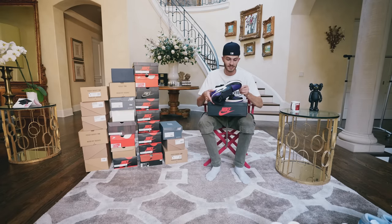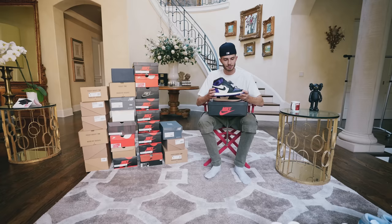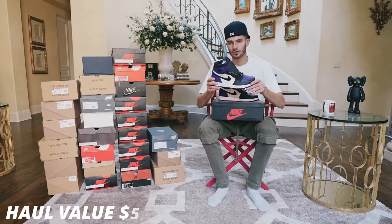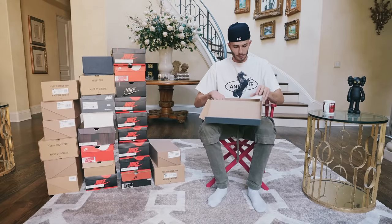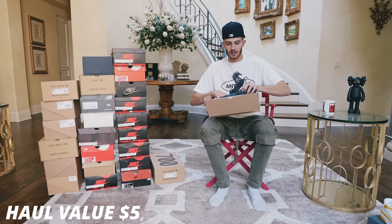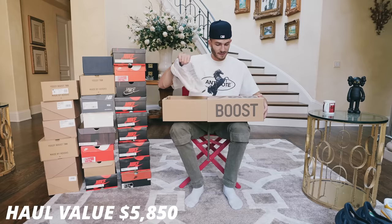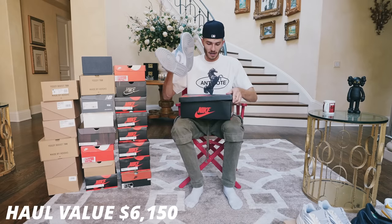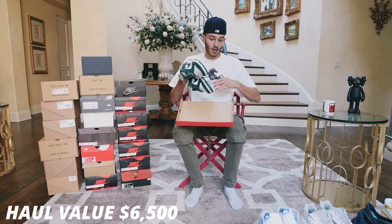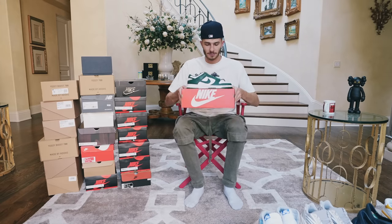These are a pair of Core Purple Jordan 1s — brand new. These are just so clean, and I love the purple vibe because it matches my car. The color blocking on this shoe — if you know, you know. Beautiful Jordan 1. We also have a few other New Balances that aren't a collab with Aime Leon Dore, but they're super clean. Got another foam runner, another pair of the Mineral Blues, another pair of 700 V2s at $300, and yet another pair of the Hyper Royal Jordan 1s.